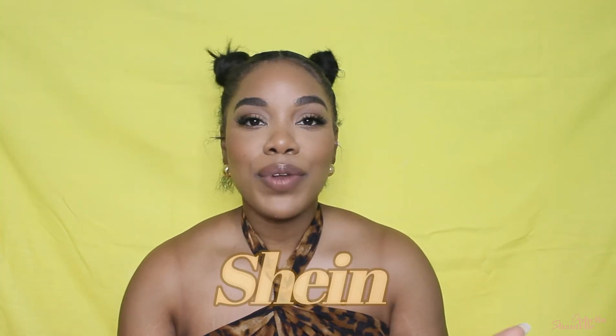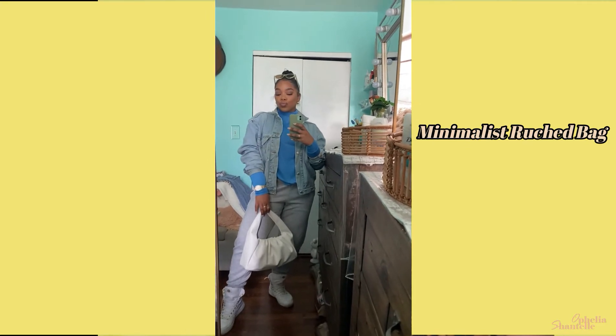From Shein — this wouldn't be a haul without Shein. The first thing I got is this white bag because I don't own a white bag. I actually have it right here — this is the first bag I got from Shein that I thought was white but it ended up not being white; I kept it anyway because I love it. This second one is actually white, very minimalistic. It has a little bit of ruching on it, and if you get anything on it you can easily wipe it off. I think it's very cute — you can see the color difference clearly.